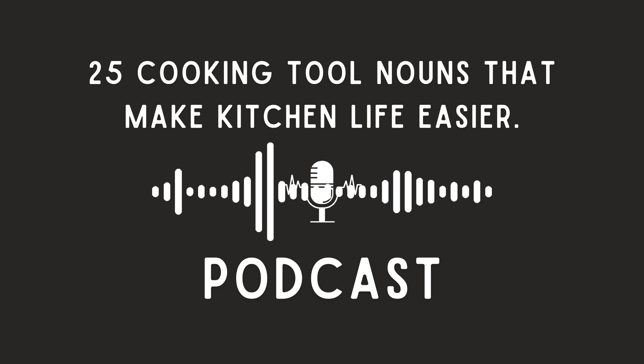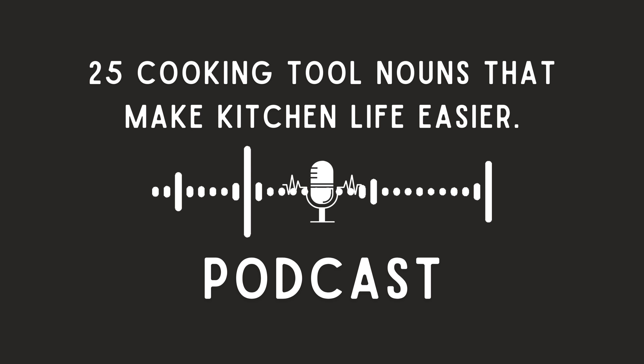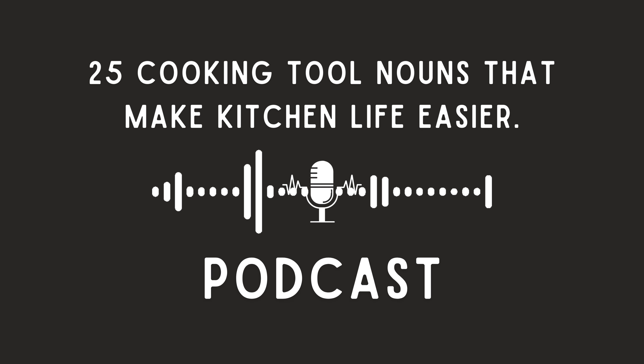Hey everyone, welcome back. Today we're going to be doing a deep dive into kitchen tools. We've got this article called 25 Cooking Tool Nouns that make kitchen life easier for English language learners. But even if your English is pretty good, you can still learn some new words. What we want to do is look at the names of the tools, but also how those names can help you understand the actions that we use in the kitchen.